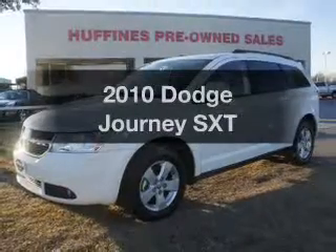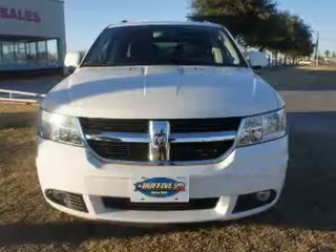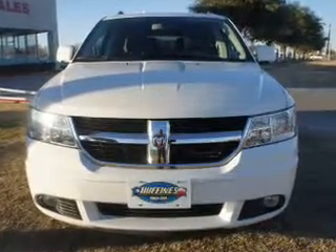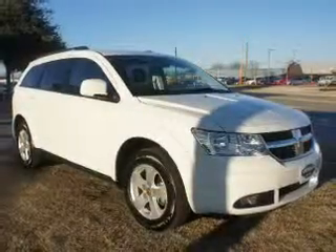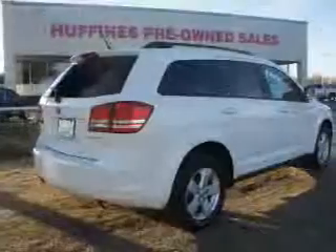Check out this 2010 Dodge Journey. If you're looking for a first-rate auto, this one could be yours today. With a reliable six-cylinder engine that responds smoothly to its automatic transmission, the anti-lock braking system will help deliver you safely to your destination.